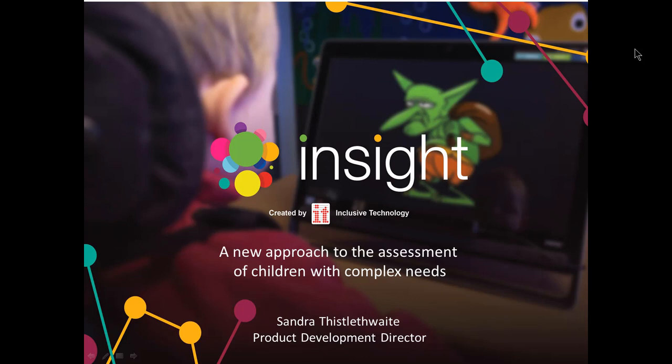This webinar will last approximately one hour, so make yourselves a cup of coffee and get comfortable. The purpose of this webinar is to explain the background and theory of Insight, which is the result of a two-year research and development project. This was partly funded by Innovate UK, a government body which awards grants to businesses who can prove the use of new and innovative technologies to meet a need, and it has taken Inclusive Technology into an exciting new direction.